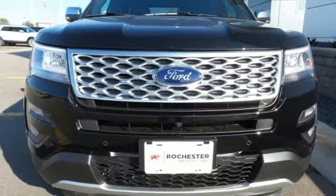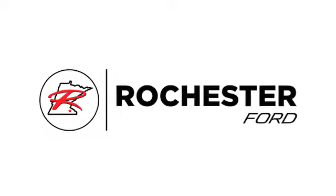Take this Explorer for a test drive. Experience the difference at Rochester Ford.